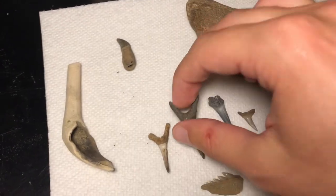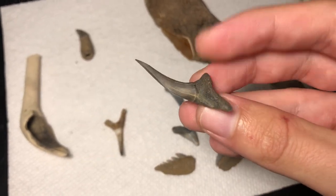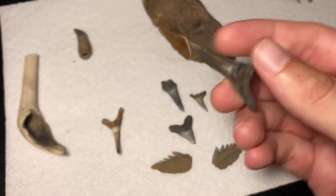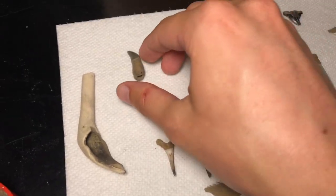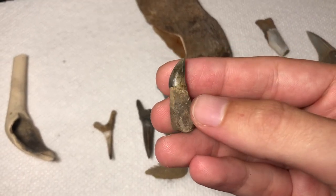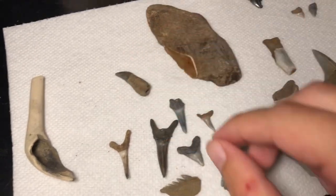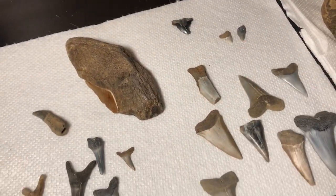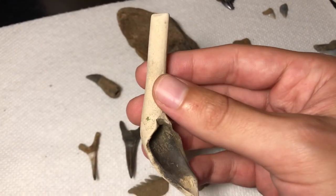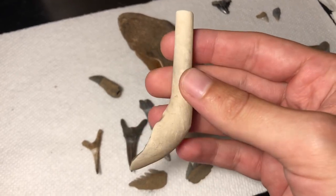A few makos — this was my best one. I thought it was a sand tiger at first because of the root, then I saw this protuberance — it's actually a mako. I got this little dolphin tooth, actually my best dolphin tooth yet, really happy with that. A little Hemi, a couple Carcharinus. And I got this colonial pipe, which is a pretty unusual find — it's not a fossil, it's more of an artifact, but still really cool.